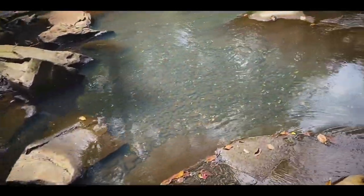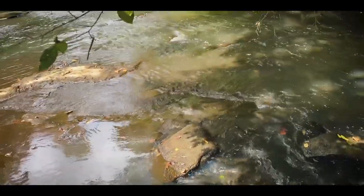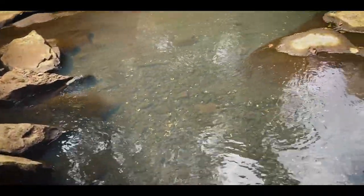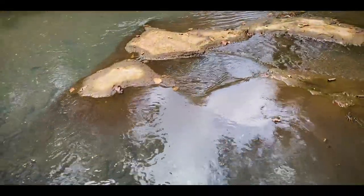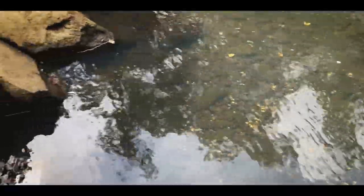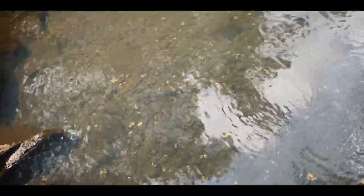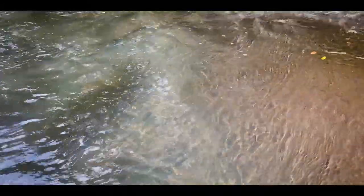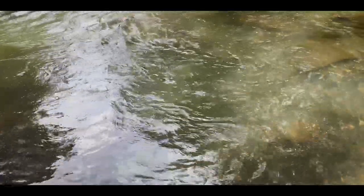I'm looking for hatchlings — it's about that time of year. We went from tons of rain to a stretch of no rain, and the water is really low, which makes it clear. I'm hoping I might have a chance at hatchling cooters, softshells, and musks — the next generation of turtles you see in my videos. Going to keep my eyes peeled.